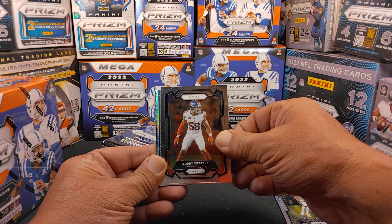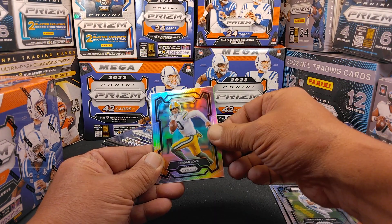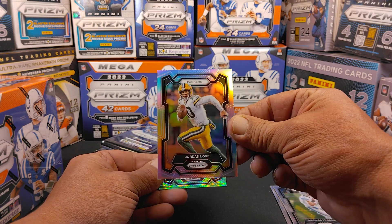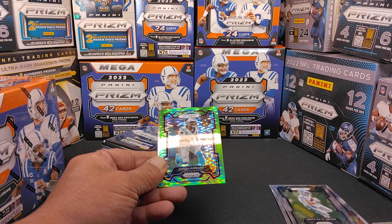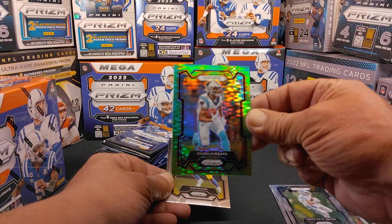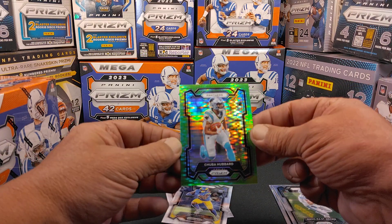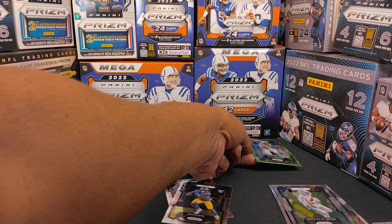This is the Walmart exclusive, which will have the neon green Pulsars. Got a nice silver of Jordan Love right there, who had a really good game — a little nervous at the end, but they're going to improve. Youngest team in the NFL, the Packers. This is the neon green exclusive Pulsars — and we got a Chuba Hubbard right there with the Panthers.